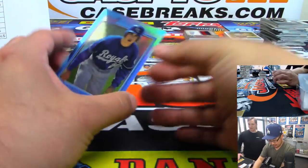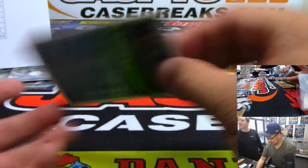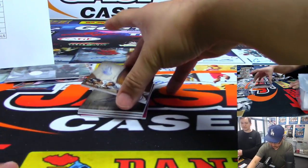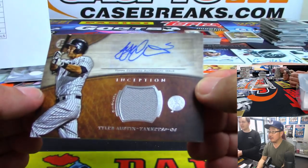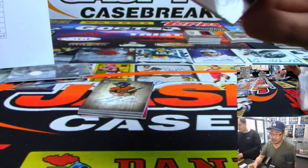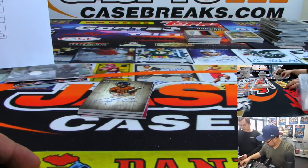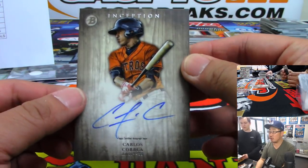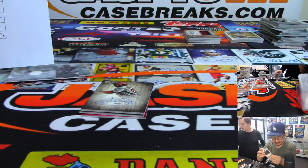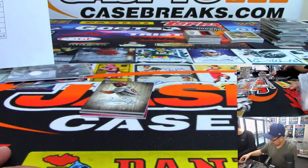And then what do we have here — we've got Carlos Beltran. Nice. Okay, that's 2014. Jersey and auto, Tyler Austin — it is 2014 Inception. We've got Carlos Correa for the Astros. Brandon Luger got the Astros from one of our Inception two-box breaks.